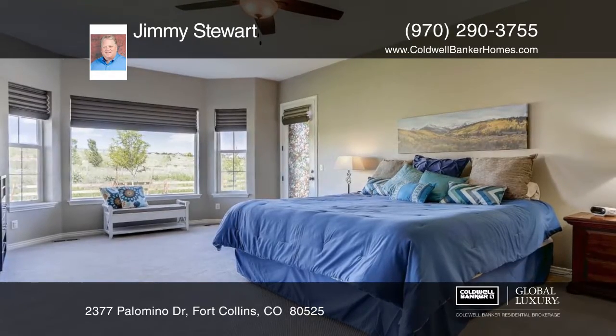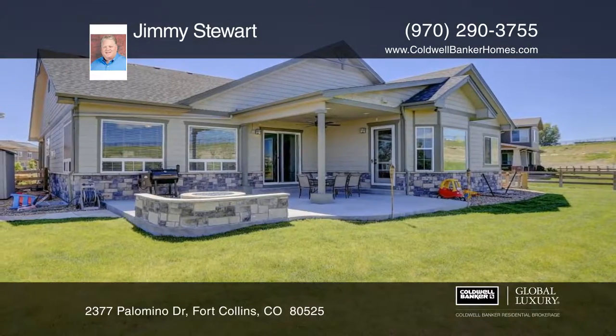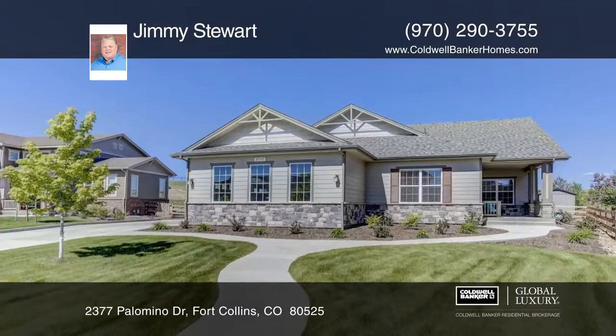Jimmy Stewart has the keys and would love to show you everything in person. Call now to schedule your private showing before this home is gone.